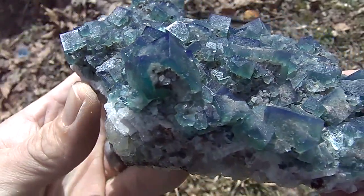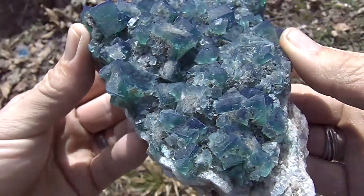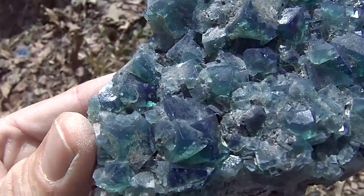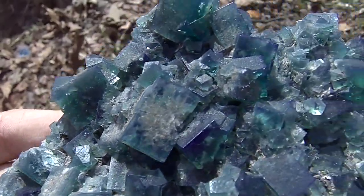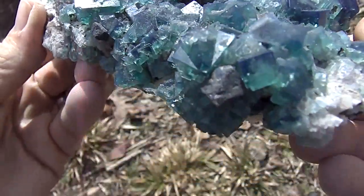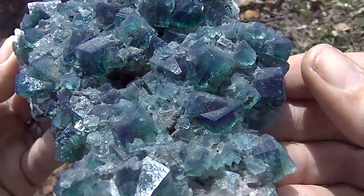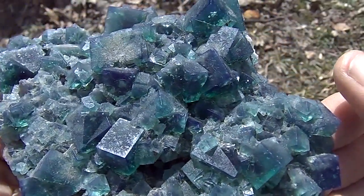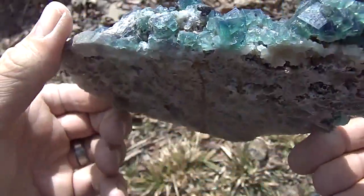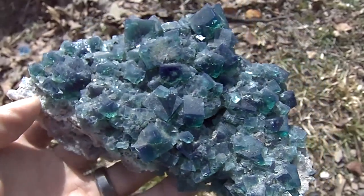This is one of the finest ones from the 2012 mining season, according to the miners. It has been sawed on the bottom so it displays good. It is in excellent condition.